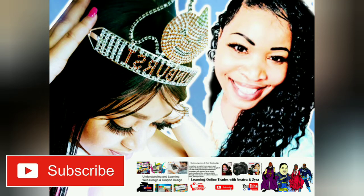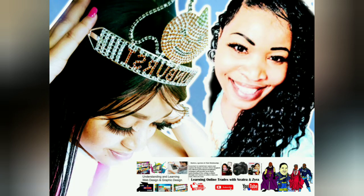Thanks again everyone for liking, sharing, and subscribing. We love you guys so much. Bye-bye!